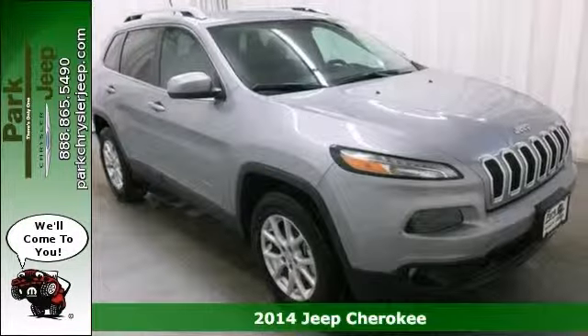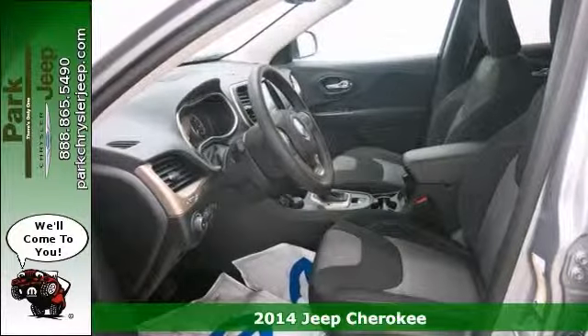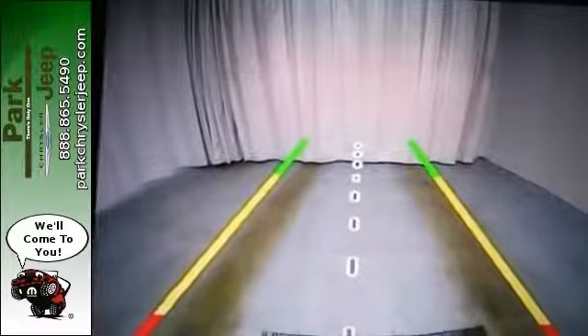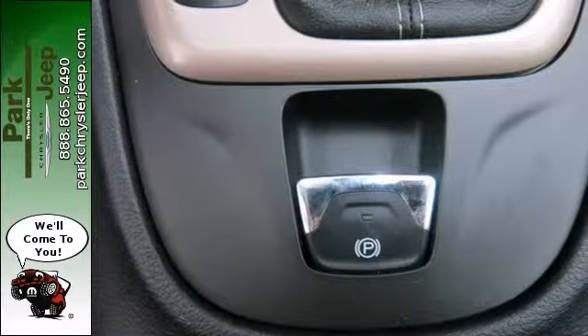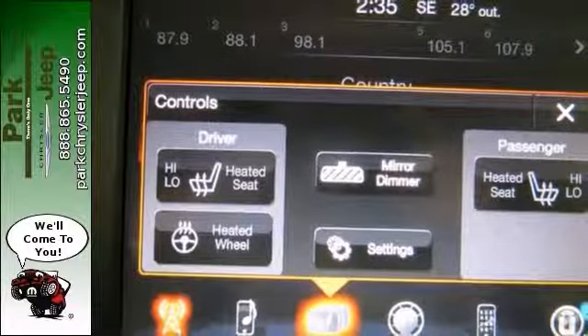You've been dreaming about that one-time deal and you've hit the nail on the head with this rip-roaring 2014 Jeep Cherokee Latitude. It features a 3.2-liter V6, stability and traction control, 9-speed automatic transmission, and 4-wheel drive.